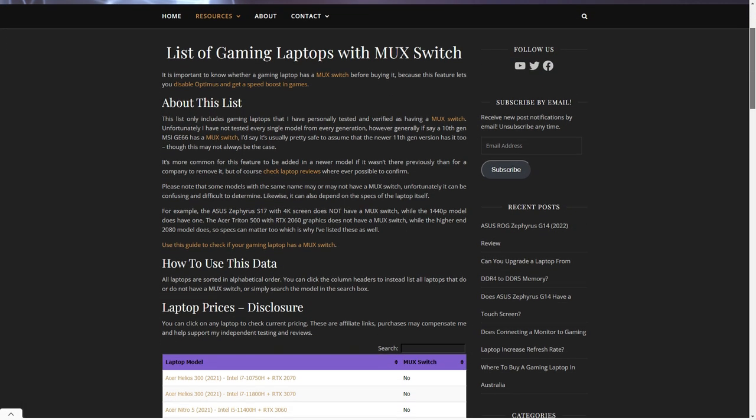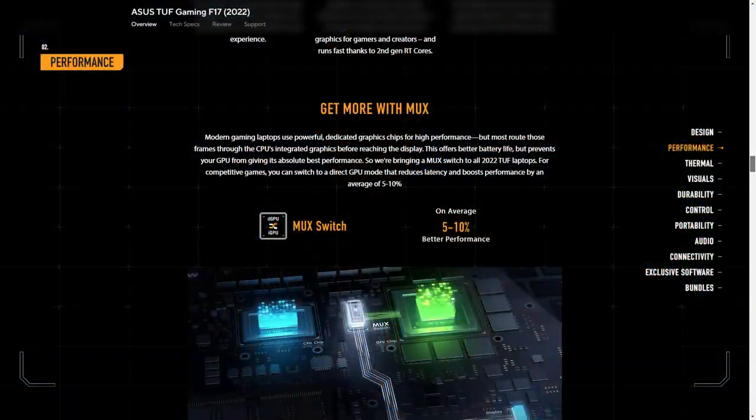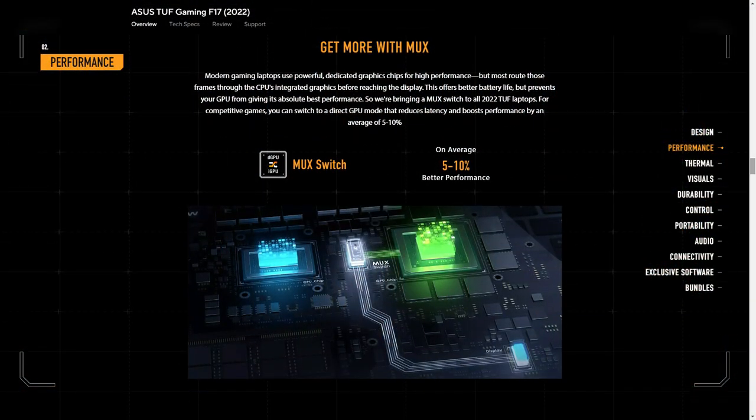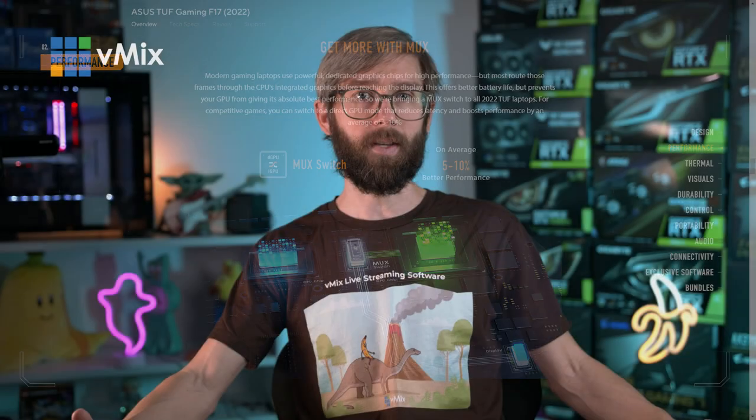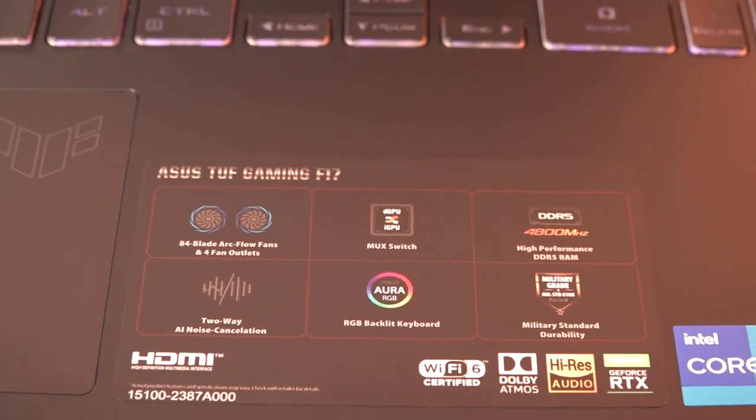A fellow Aussie YouTuber, Jared's Tech, does great laptop reviews and has a list of mux switch laptops on their website — I'll pop a link in the description. Previously we needed to look for G-Sync laptops as the best indicator of being able to bypass the integrated GPU, but we don't really need that as much anymore as manufacturers have started implementing mux switches. Asus and MSI now heavily advertise the mux switch, so check the spec sheet when purchasing your laptop.